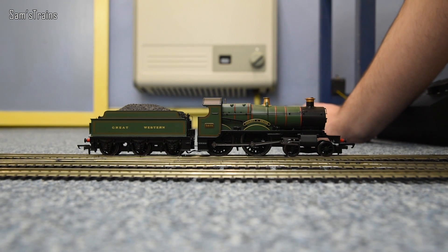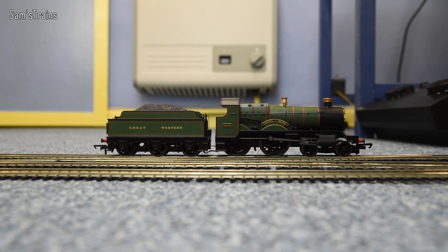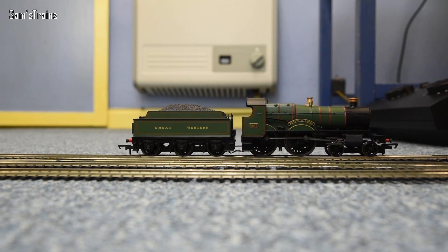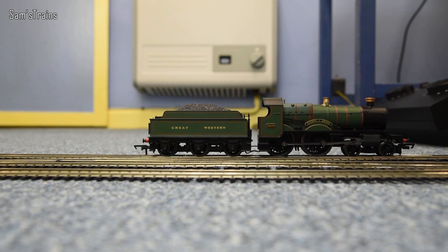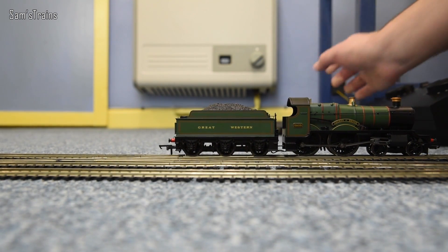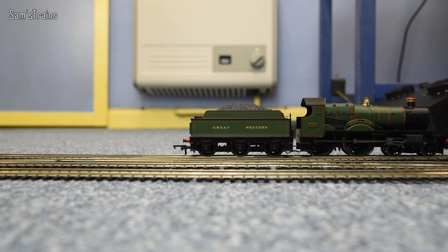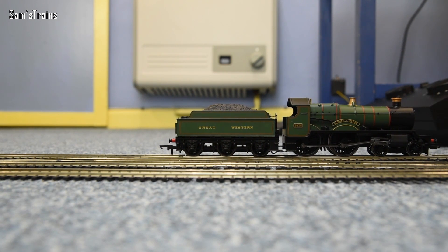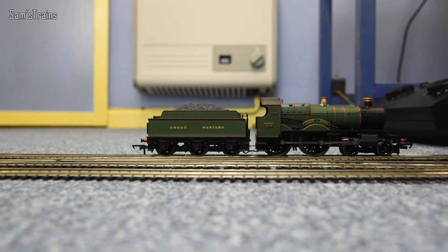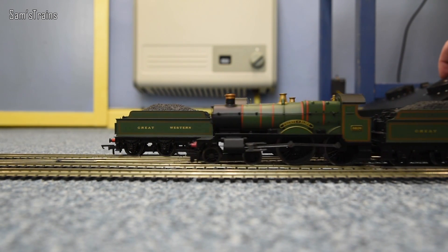Set to four miles an hour — the slowest speed she'll do — and as you can see she does crawl reasonably slowly. The performance has to be a five out of five just because of how reliable it runs. On DC they can actually go a little bit slower. Sent backwards it's just about as good. A very impressive performer. Let's try the same thing with County of Flint — bearing in mind she's got coaches so it might not be quite as smooth.